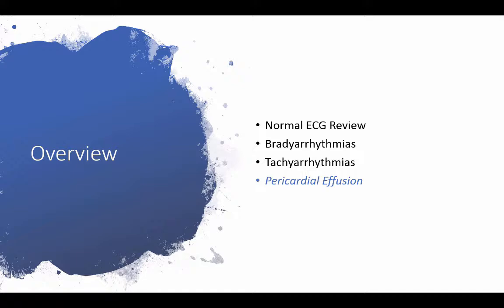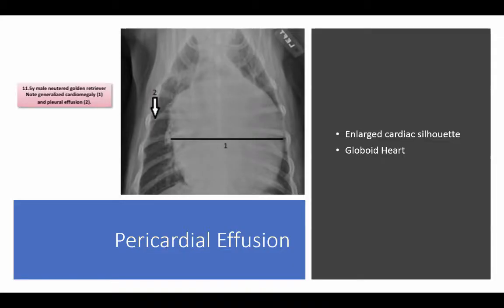We're going to talk briefly about pericardial effusion. This is a radiographic image of an 11 and a half year old male neutered golden retriever. You can note that, if you look at that bar across, we have a generalized cardiomegaly, or a globoid heart, with an enlarged cardiac silhouette. This is one of the hallmarks of pericardial effusion.